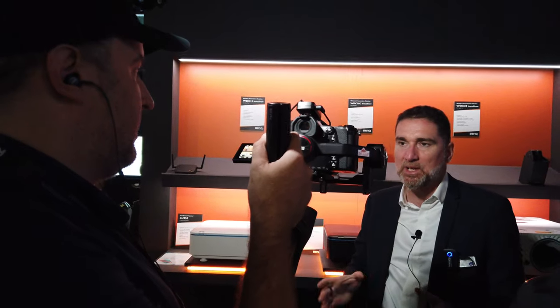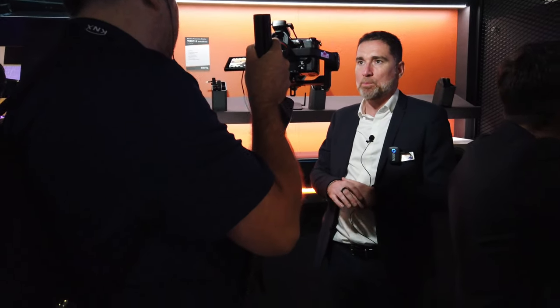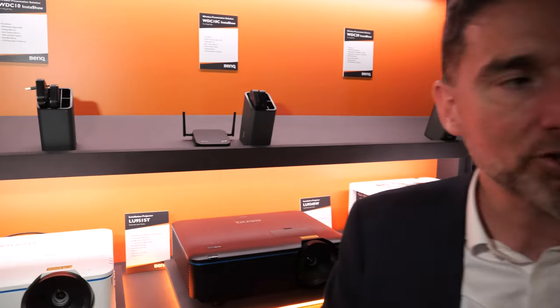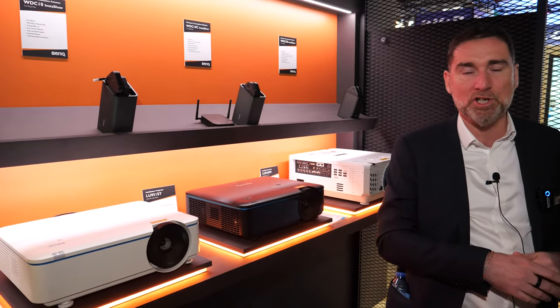Laser in this market started around two to three years ago, but the technology is now much more mature. All the new products, not only from BenQ, will come using this new light source technology. For the consumer market, there's a lot of LED light source happening.